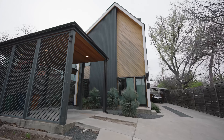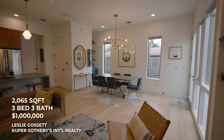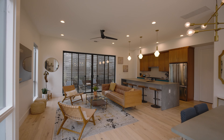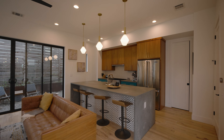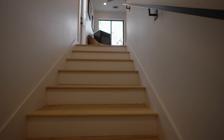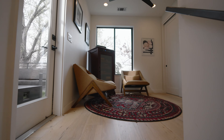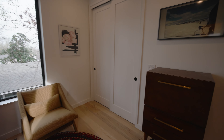Here's another example of what you get in Travis Heights for around a million dollars — 2,065 square feet, a 2019 build with a really modern design. It's got cool fixtures, stone countertops, and really cool tile on the back of the island. It's one of the skinnier units, so there are quite a few stairs, but the hardwood floors carry throughout the entire house.